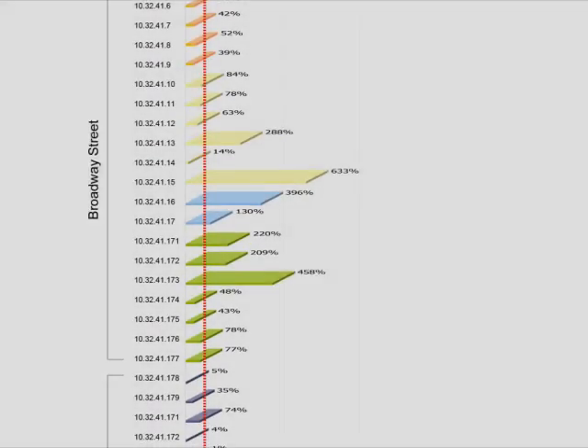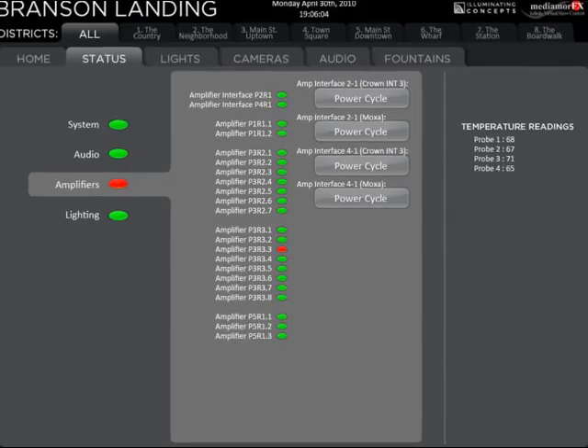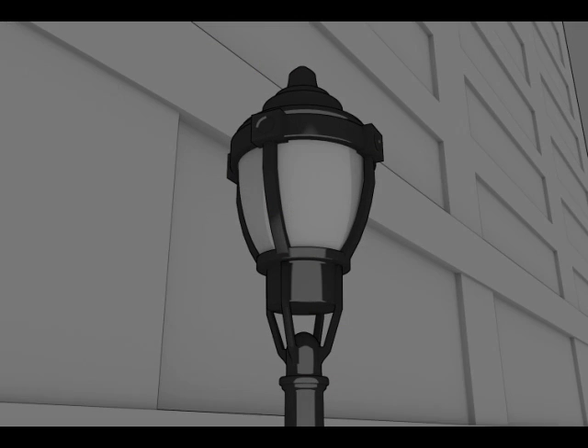Our luminaires monitor the system energy costs, grid power or off-grid power, and system integrity. Reports can be generated nightly and internal LED indicators let service techs know what fixture needs tending to, even though the location is logged in the report.